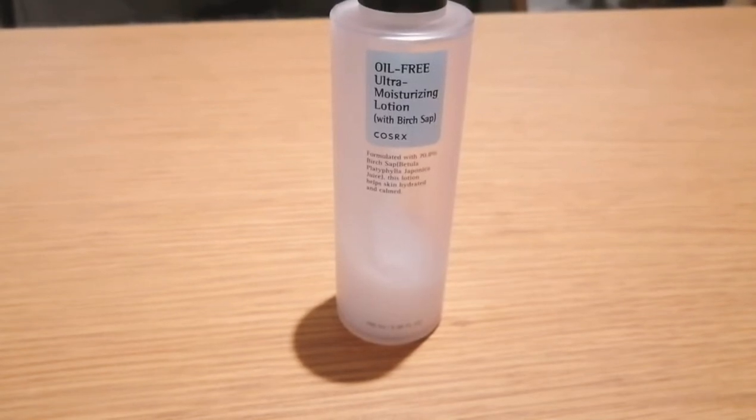Hi, welcome back to my channel. Today I'm going to talk about CeraVe oil-free ultra moisturizing lotion with 70% birch soap, which is a powerhouse for moisturizing effect. This product also has sodium hyaluronate for moisturizing effect as well.